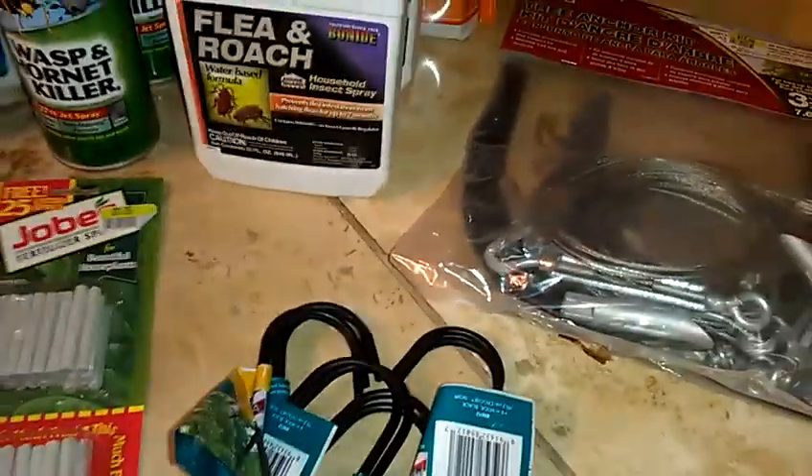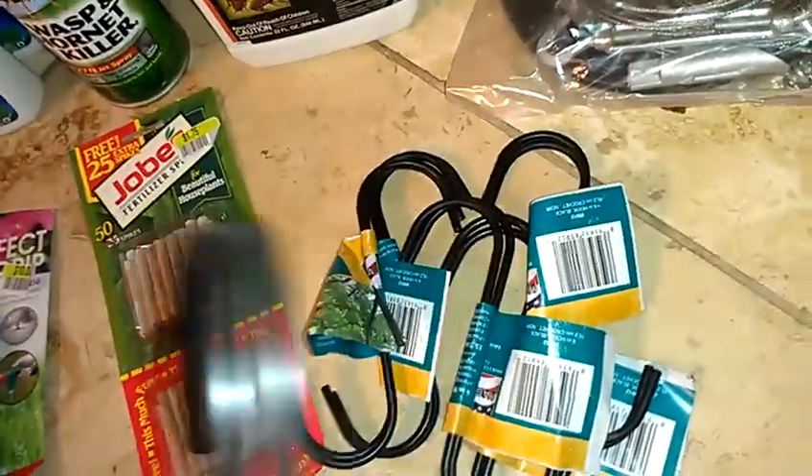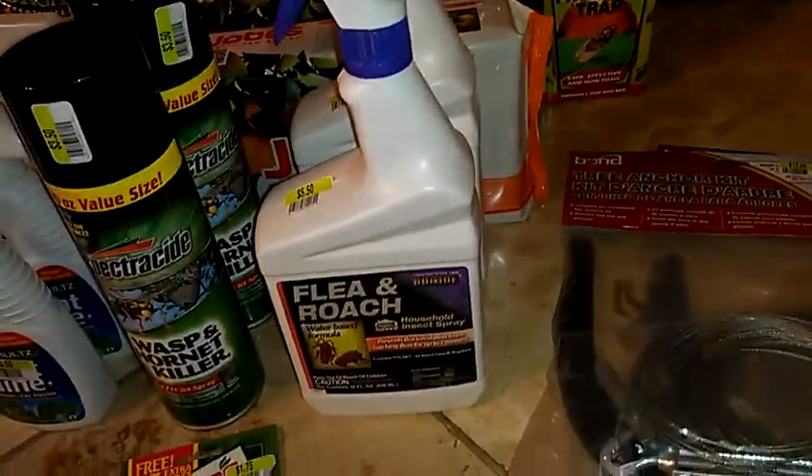And then there are these things right here — they are six-inch extensions for like baskets or bird houses and stuff like that. They were originally $3.00 for a two pack and now they're $0.30 for a two pack. What I'm going to do is spray paint these like an antique gold and use them for my necklace hangers for my jewelry organizer.